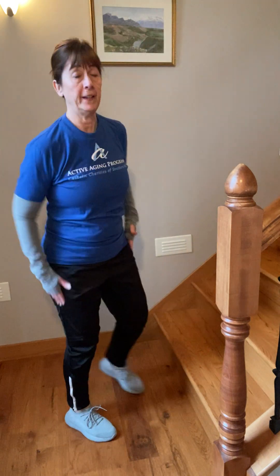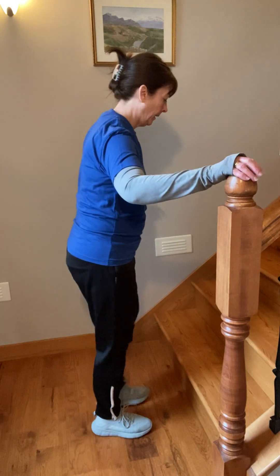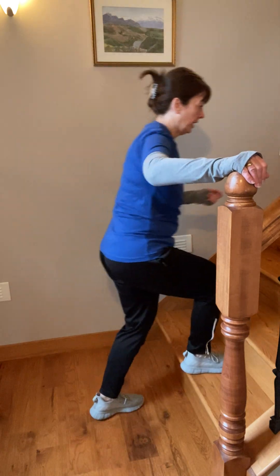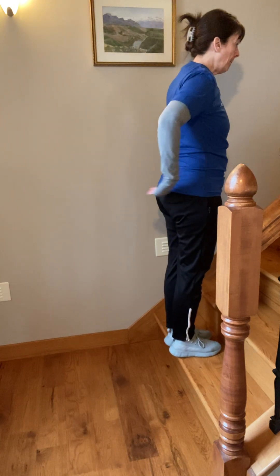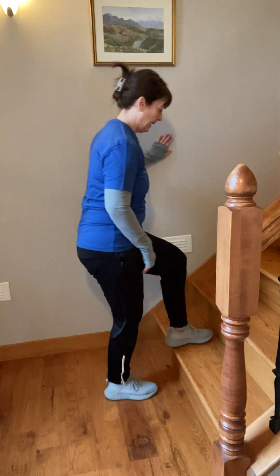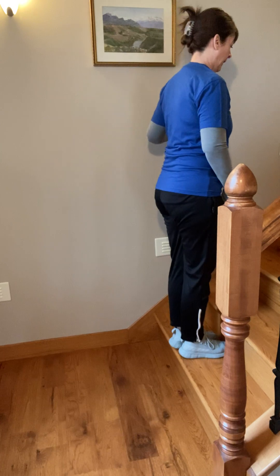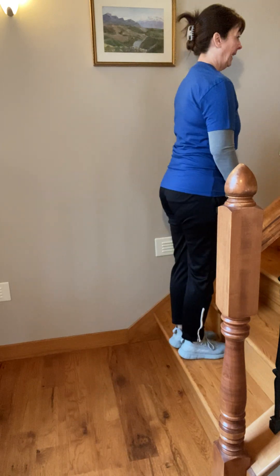You're going to feel the work on different muscles when we did those side steps versus when we did the forward ones. All right, the last moving exercise — we're going to work going backwards. Both sides, count of ten. I'm going to start on this first step, and I'm going to step backwards with my right foot and then come back up to the step.